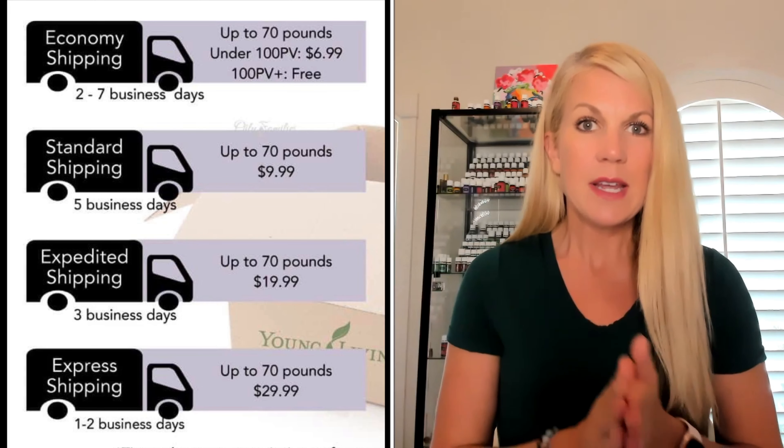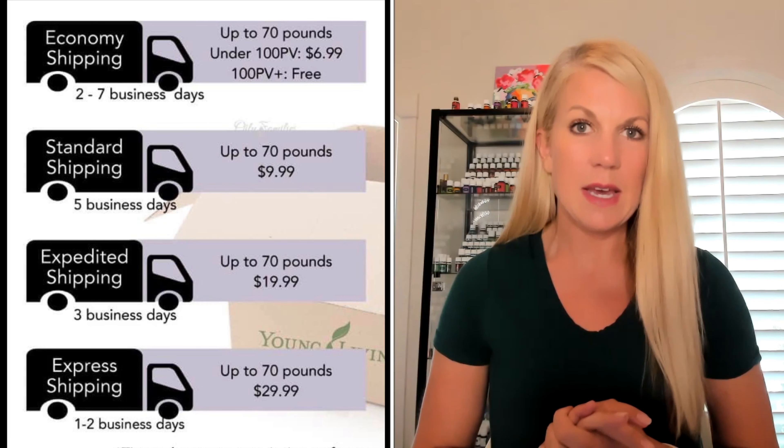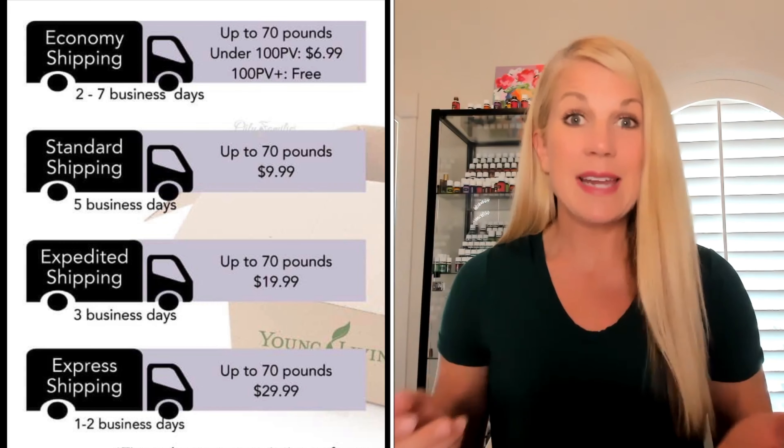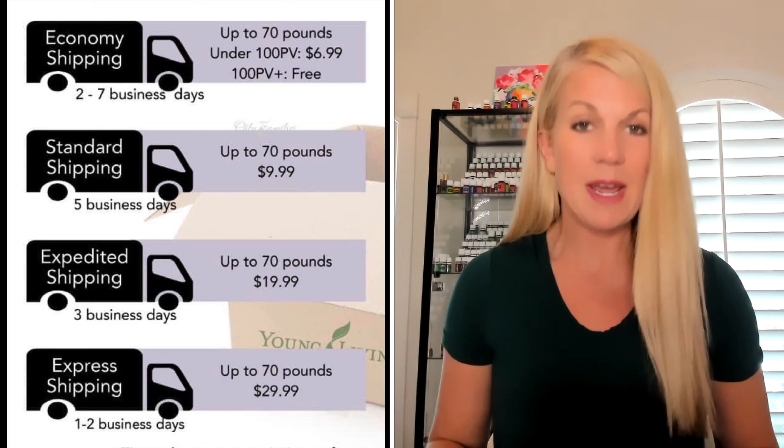That means that after they process it, it's going to get to your house within five days from the time that the mail delivery service picks it up from Young Living. That's $9.99. So if you want to upgrade to that standard shipping, then $9.99.